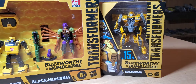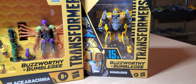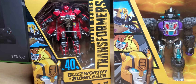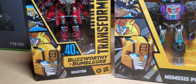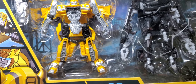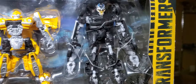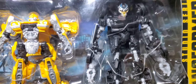My first Buzzworthy figures were Bumblebee — the Transformers Bumblebee — which I thought was great but not excellent, and Shatter. But this Bumblebee, Clunker Bumblebee, and Barricade — excellent, excellent.